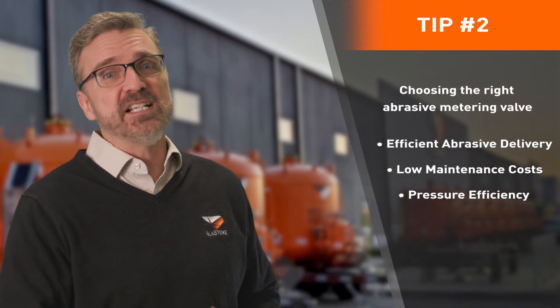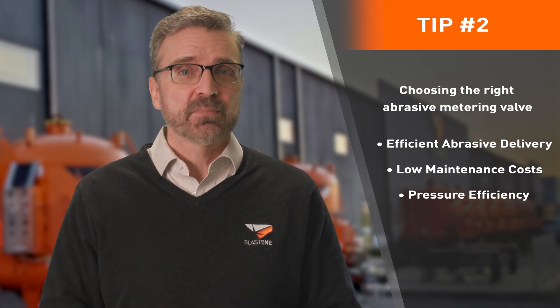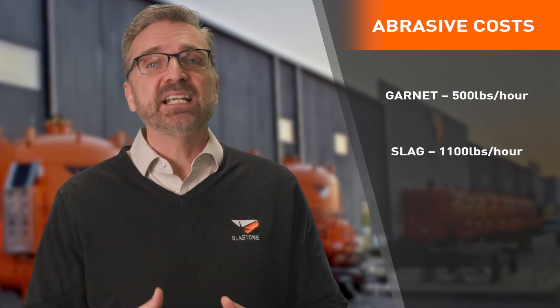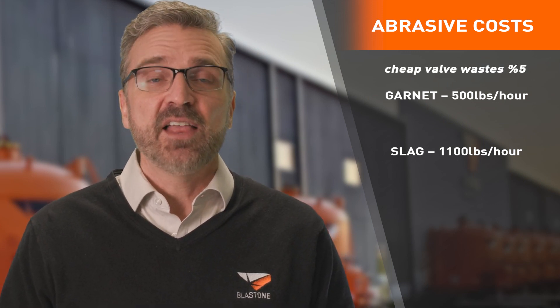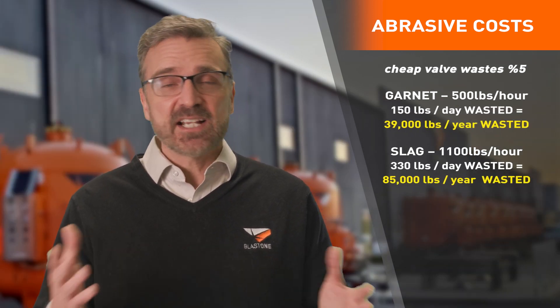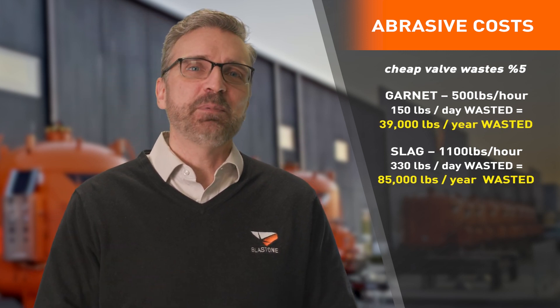The most important valve to consider is the abrasive metering valve — it can and will affect all three of these metrics. Pay attention to what is installed on the pot you buy; this may be your most critical choice for your success. A really cheap blast pot costs less because it'll have a really cheap metering valve, and a cheap metering valve will burn through your abrasive much faster. A cheap metering valve on its own can be expected to waste roughly 5% of the abrasive that flows through it.